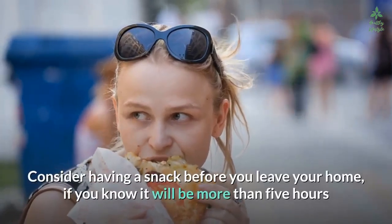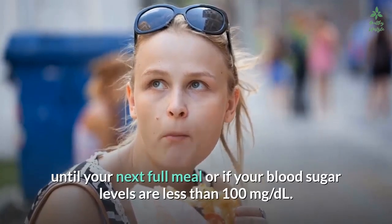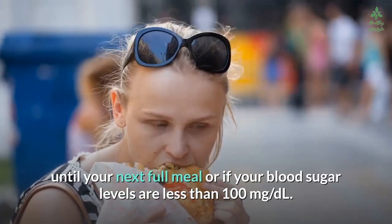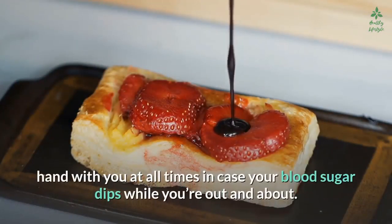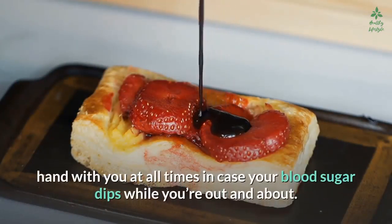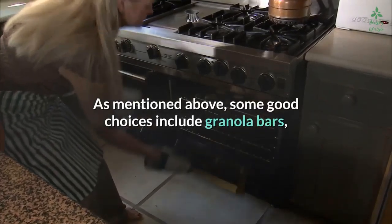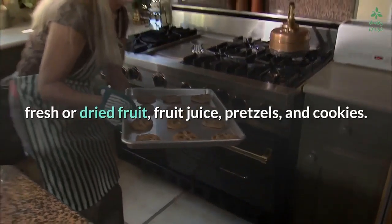Snack smart — consider having a snack before you leave home if you know it will be more than five hours until your next full meal, or if your blood sugar levels are less than 100 milligrams per deciliter. Keep carbohydrate-rich snacks on hand at all times in case your blood sugar dips while you're out. Good choices include granola bars, fresh or dried fruit, fruit juice, pretzels, and cookies.